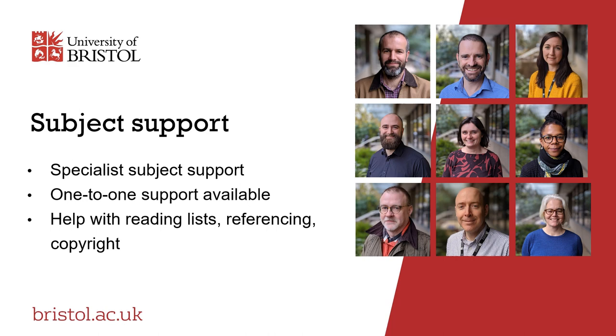Our team of subject librarians support learning, teaching and research at the university. Each has a subject specialism and can provide dedicated one-to-one expert support for your chosen disciplines. They will help you use your course reading lists, use references correctly, understand copyright and avoid plagiarism. If you are new to Bristol, you can expect to receive a library induction from your dedicated subject librarian during the early stages of your course.